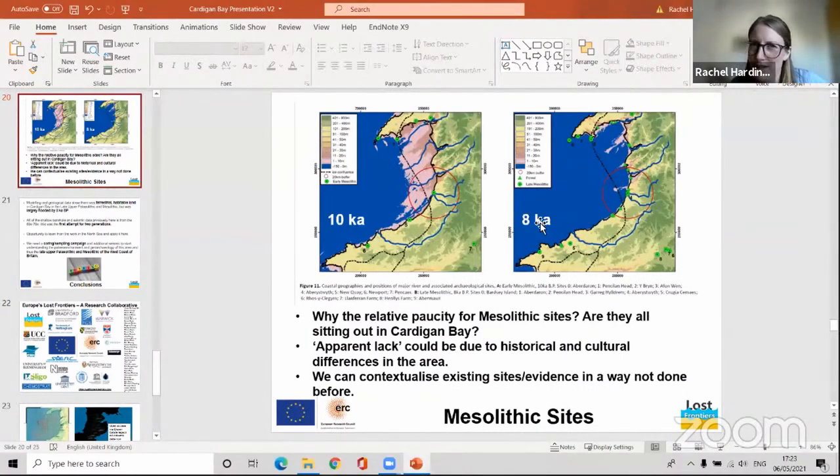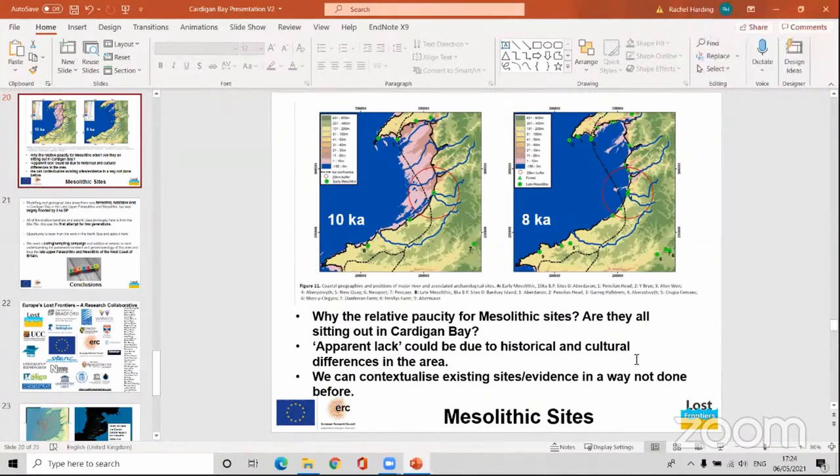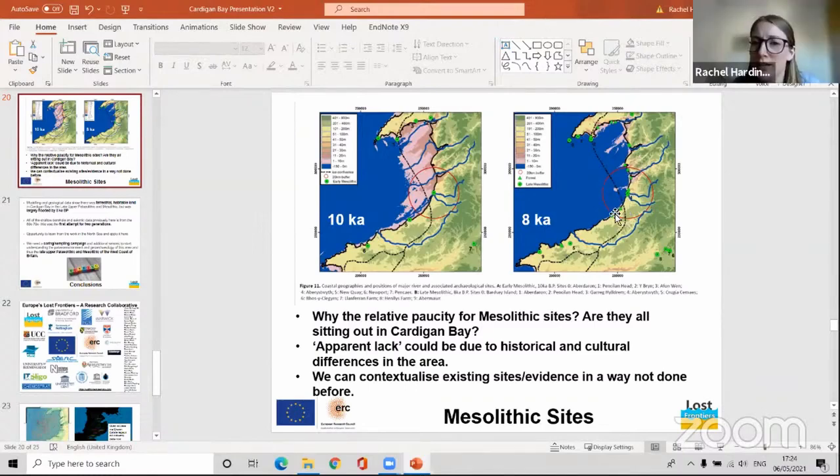I'm not certain — perhaps Martin or Richard are more up to date on the onshore section. To answer that: the models suggest the near-shore area around the places we find important is much later, but there is a strip along the shore still visible at that time period. Very quickly after that the models suggest we lose it. The 8,000-year model shows there's a little bit of a strip of land just where Borth is, basically.